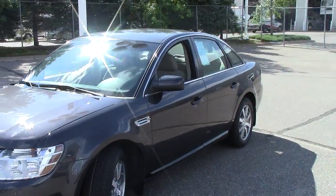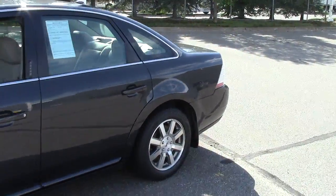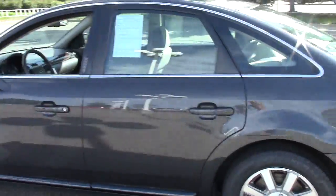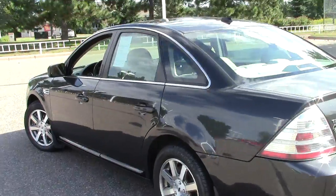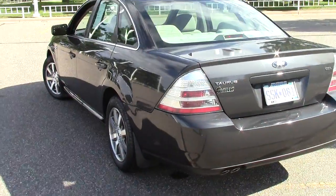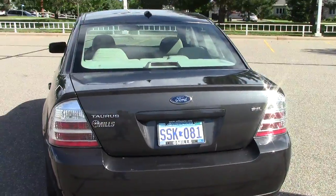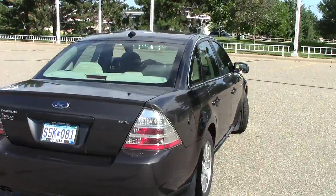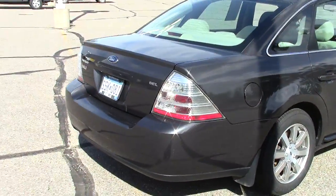Right here is probably the most popular American vehicle ever sold on the American highway — the 2008 Ford Taurus SEL package. This one has 89,000 miles on it. An AutoCheck vehicle history report is available, just like it is on every single vehicle that we sell here at Mills Auto.